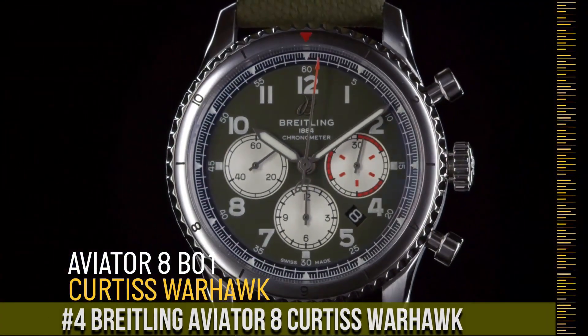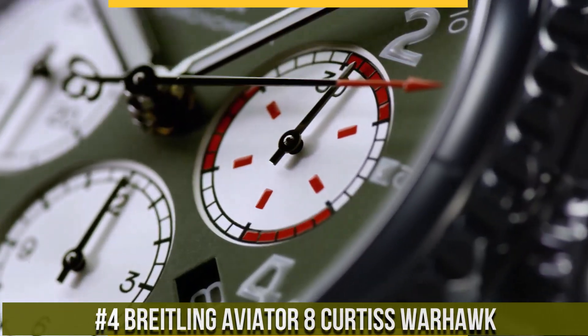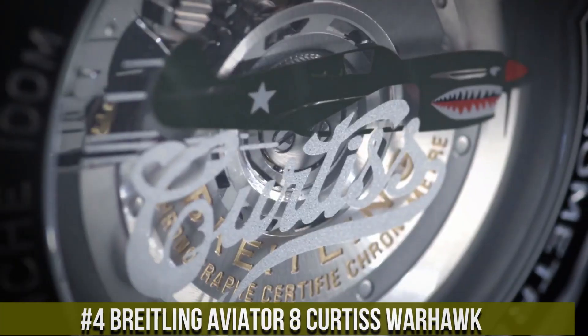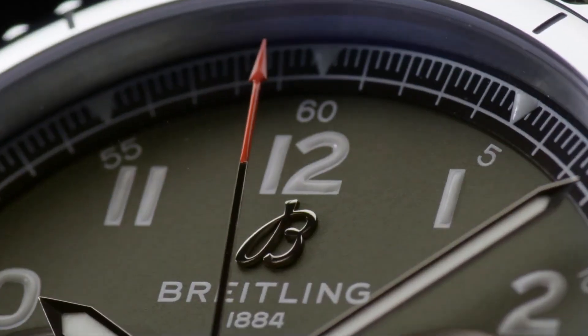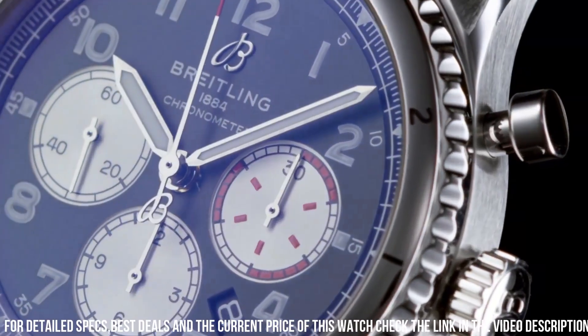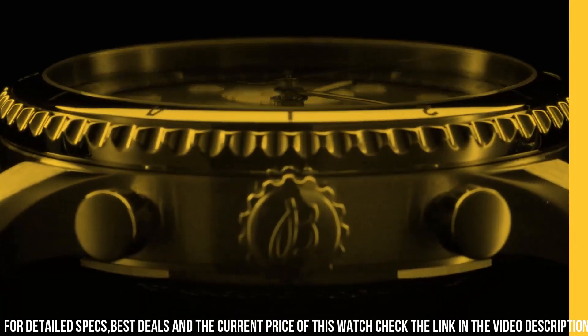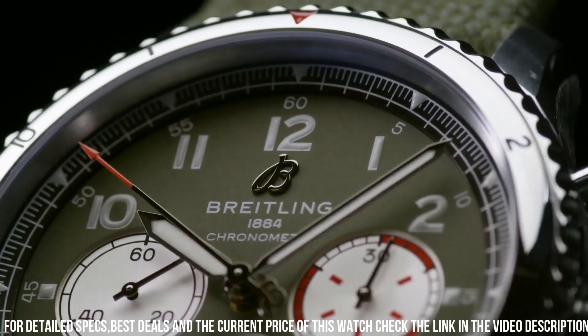Number 4: Breitling Aviator 8 Curtiss Warhawk — a timepiece that pays tribute to aviation history and daring pioneers. This watch reflects Breitling's commitment to combining vintage charm with modern precision. Crafted with meticulous attention, the robust case exudes durability and a vintage aviator aesthetic. The distinctive dial, with its military-inspired numerals and bold hands, reflects the watch's adventurous spirit.